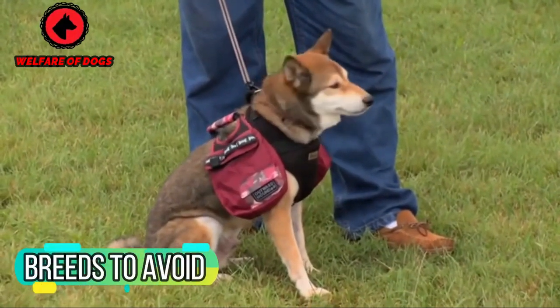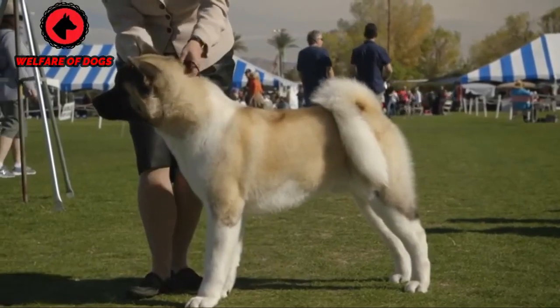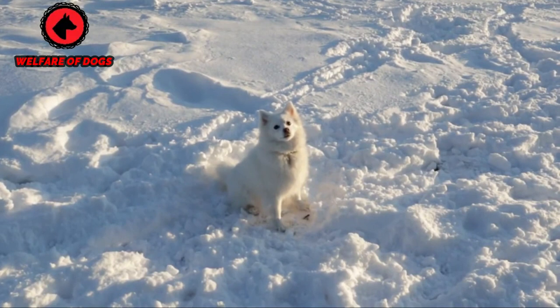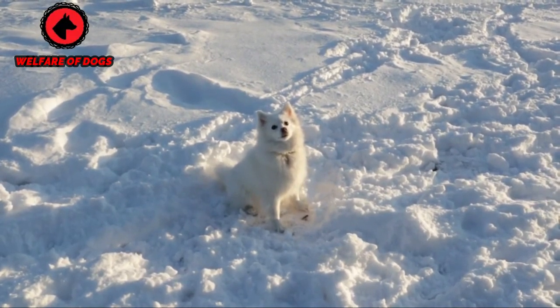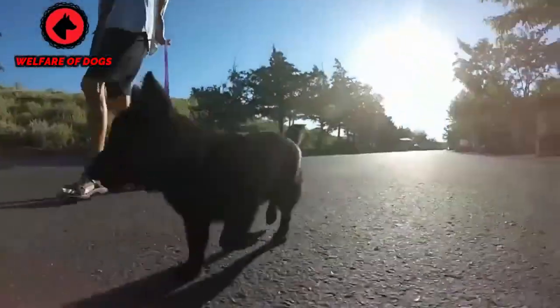Breeds to avoid. If you have your heart set on a foxy-looking canine, then certain breeds are at the opposite end of the doggy-look spectrum, such as sighthounds and scenthounds, bully breeds, and giant breeds like Newfoundland dogs, Great Danes, and Saint Bernards.